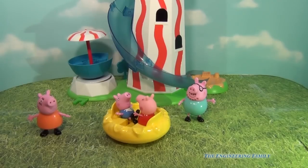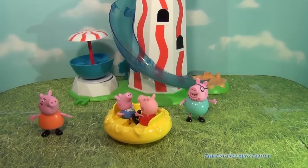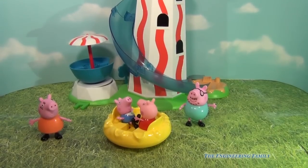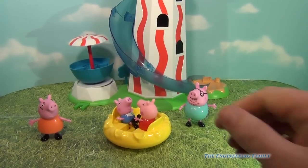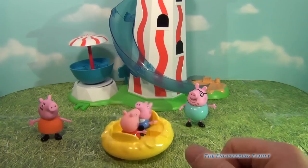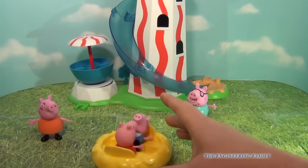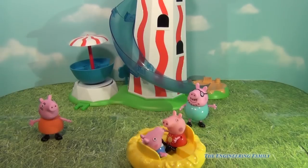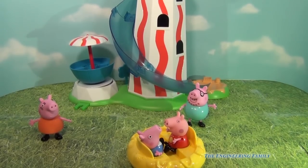So the Peppa Pig Helter Skelter — you can see it here, all put together and out of the box. Now it doesn't come with Daddy Pig or George or Mommy Pig, but it does come with Peppa. And it comes with lots of fun rides, like this merry-go-round that they can spin on and get really dizzy. But there are some other fun things with the Helter Skelter too. So let's look at those next.